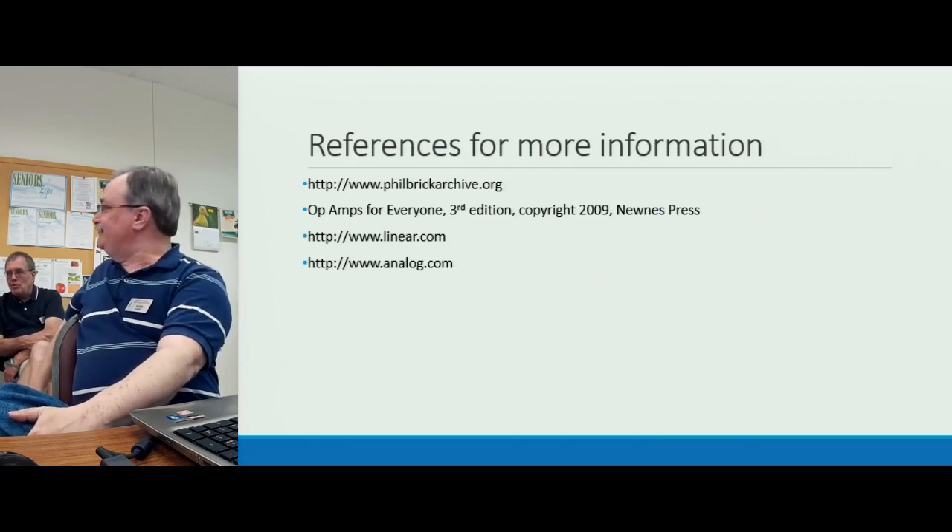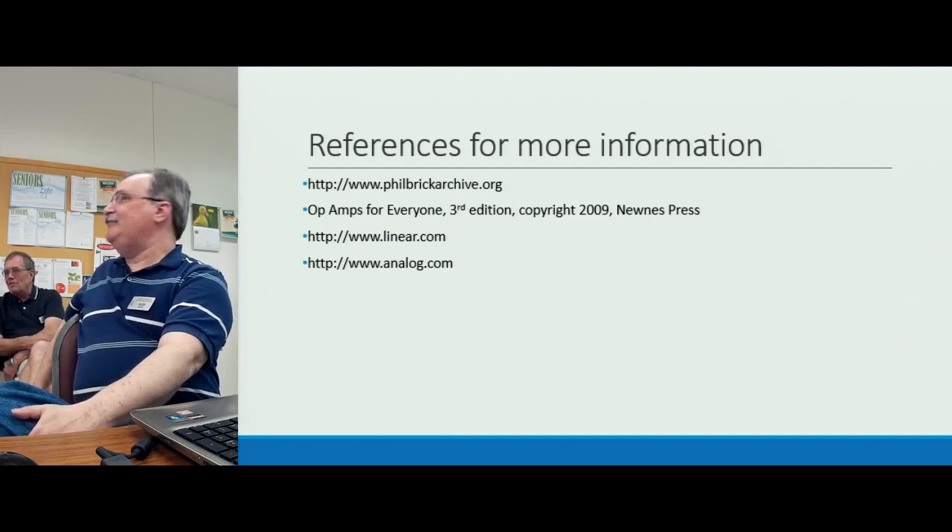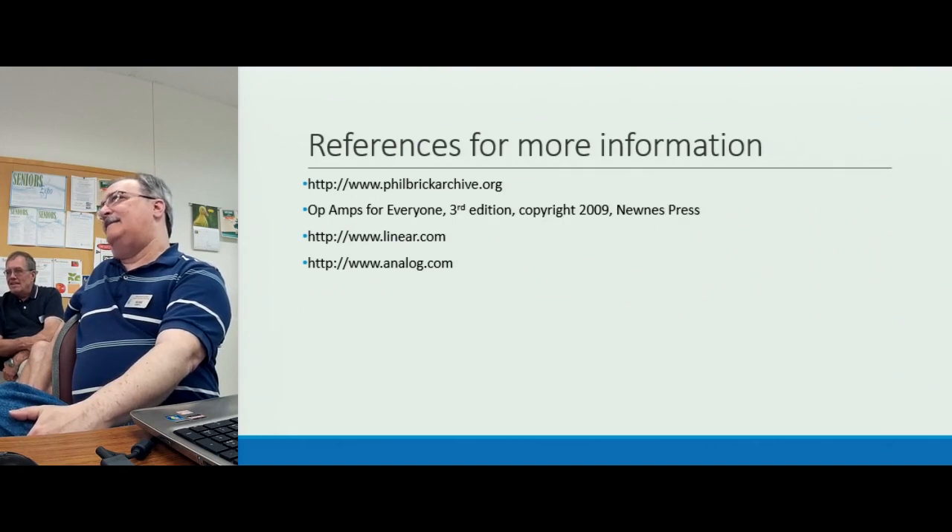We talked about doing two build events a year — maybe this SDR project could be one of them. We can do the op amp Part 2 presentation and follow it up with a build. There seems to be a lot of interest in that one.